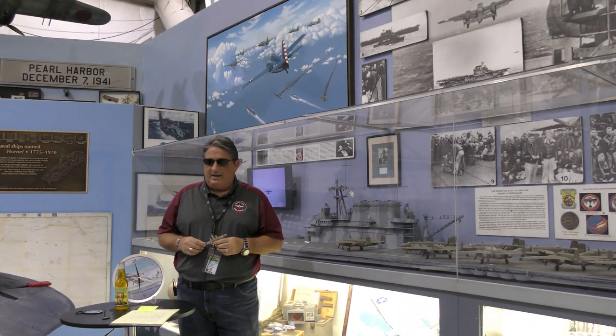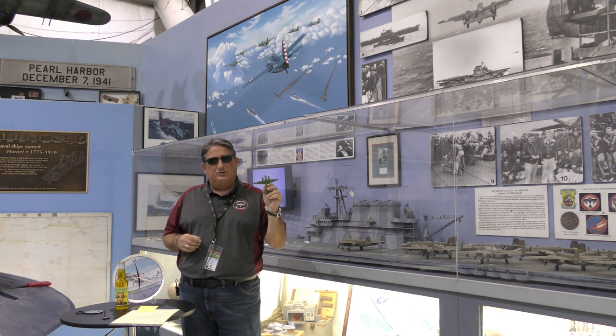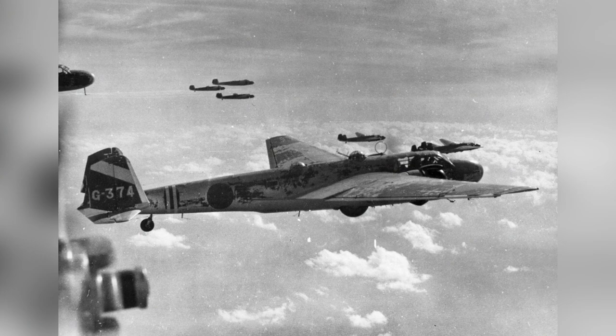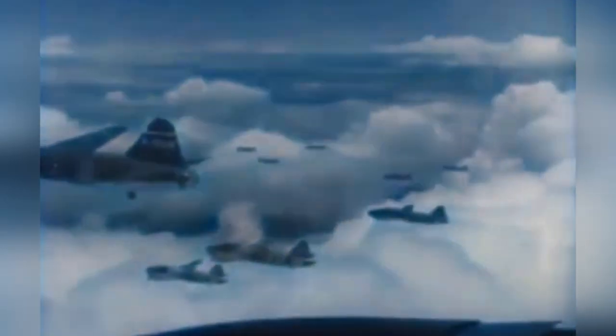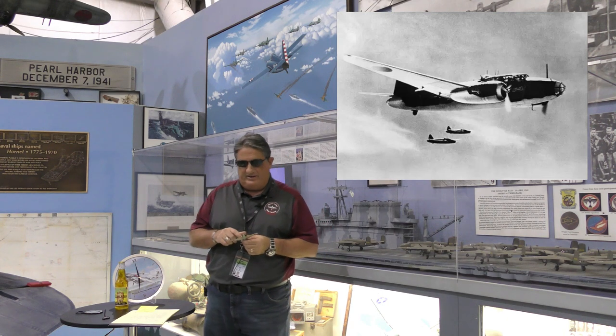The airplane was first flown in 1939 and introduced in 1941. It was the replacement for the G3M and came into service right at the beginning of Japan's expansion into World War II. Maximum speed was 266 miles per hour, so it was fairly fast. There were 2,435 of them built, and the G4M2 variant was the most produced, with quite a few variants of the aircraft overall.